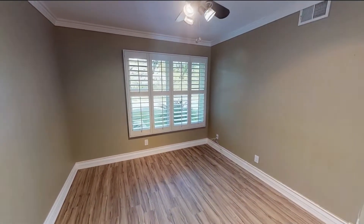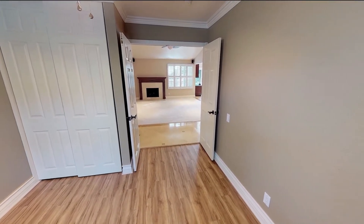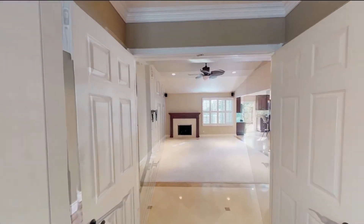The bedrooms are well lit and can easily fit queen sized beds.